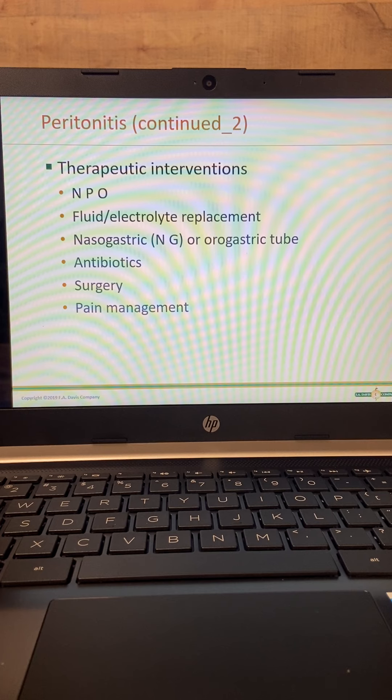Treatment includes NPO, fluid and electrolyte replacement, and an NG tube. An oral gastric tube is when the patient is not a candidate for an NG tube, so we go down the mouth and into the stomach. Other interventions include antibiotics, surgery, and pain management.